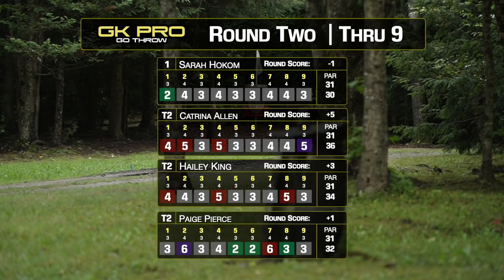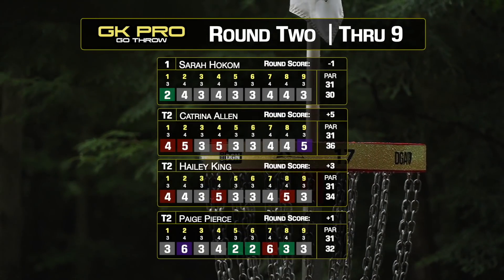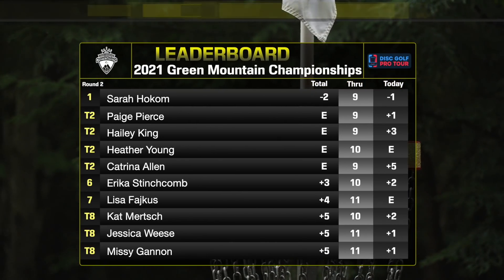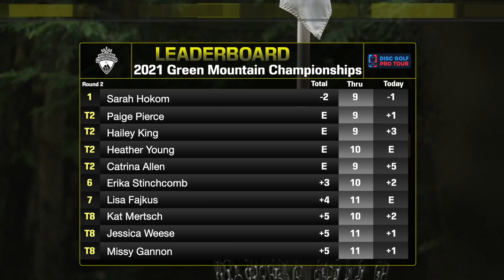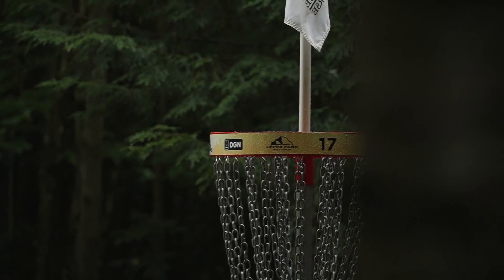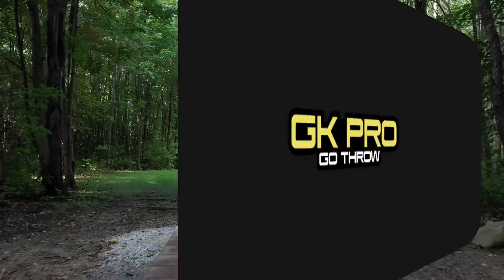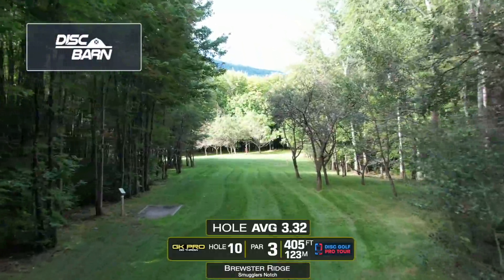Thanks again to GK Pro for the awesome FPO footage. Let's take a peek back on our front nine. If you guys did not get a chance to watch it, not a lot of birdies happening, but it was rough out there. Brewster Ridge is playing pretty difficult today, and being under par is awesome. It's definitely difficult to do. Hokum is currently the only one doing it. A lot of people hovering around even or one or two over, which is going to end up being a good score out here. Minimizing mistakes is everything.